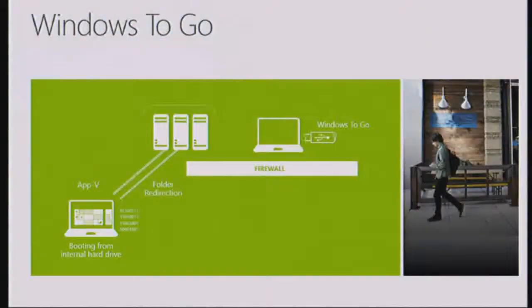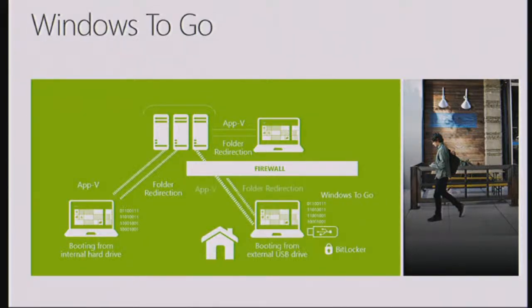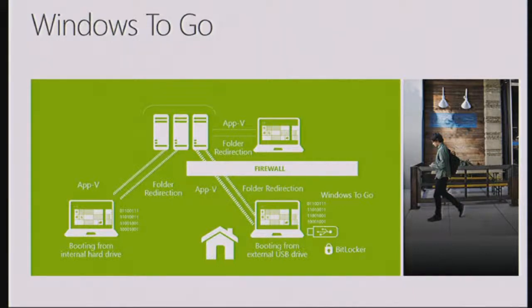That is what we put in place with Windows To Go. The way it works — you take a machine inside your environment, which has to be Windows 8 Enterprise. This is an Enterprise-only feature. You install Windows 8 To Go onto your USB key, then take it away and connect it into any other machine inside your organisation or somewhere else. You plug it into the machine, boot it up — BitLocker is on there, DirectAccess is on there if you want — and off you go. You have your Enterprise machine.